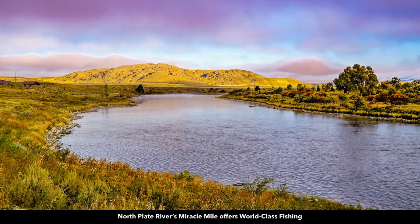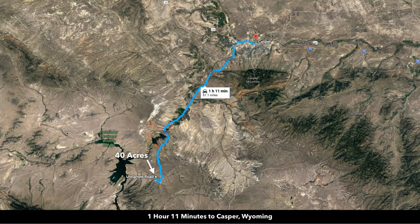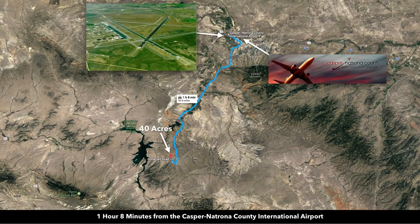You're just a little over an hour from Casper, Wyoming and the Casper International Airport. Casper is the second largest city in Wyoming with a population of around 60,000, and this drive to Casper is almost all paved road.